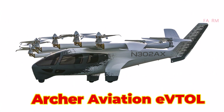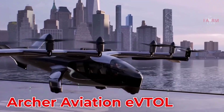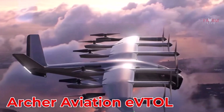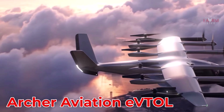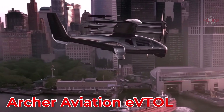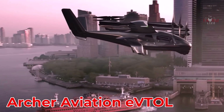Archer Aviation Midnight is a four-seat eVTOL by Archer Aviation in the USA, designed for short urban flights up to 160 km at speeds of 240 km/h. Fully electric and efficient, its estimated price ranges from $1 million to $1.5 million.